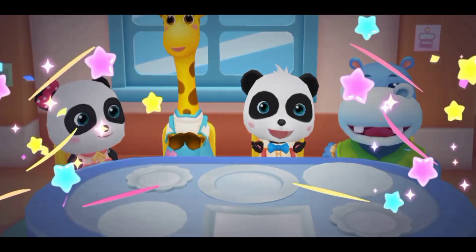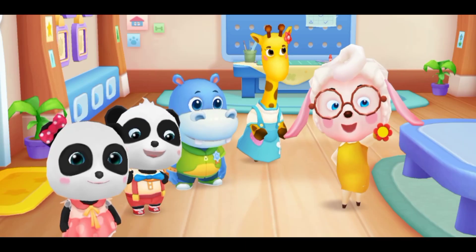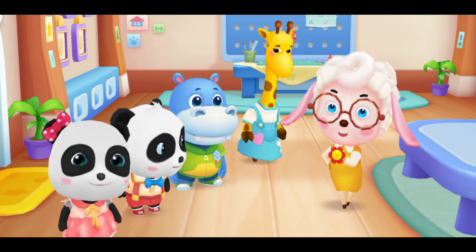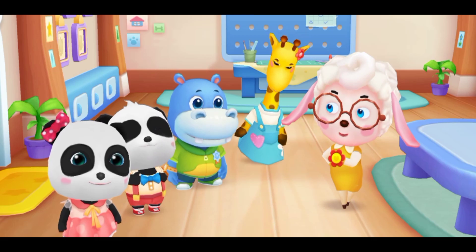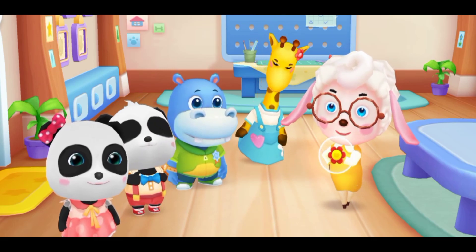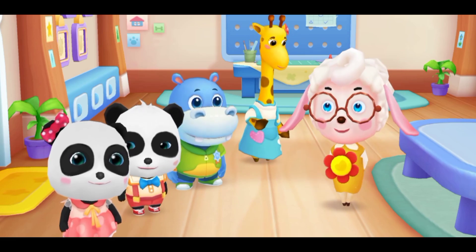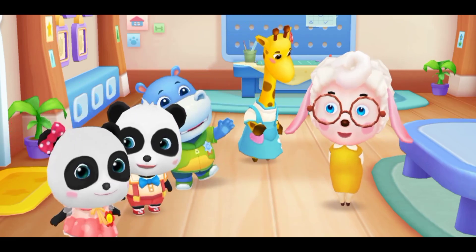None of you are picky eaters — you're good kids! Everyone has done a great job today. Now let's give a little red flower to the best behaved kid. Which kid would you like to give the red flower to? Thanks! School is out.